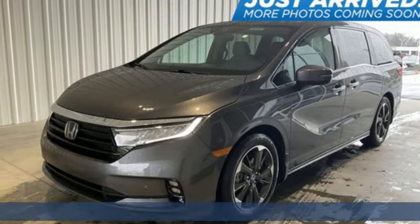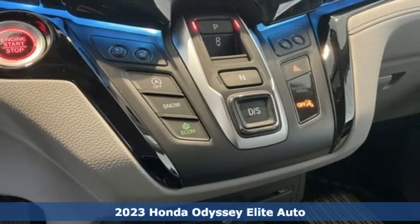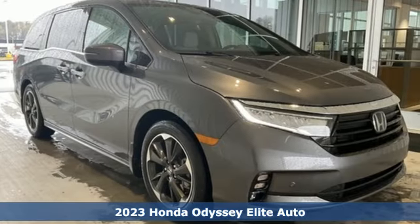Here's a new 2023 Honda Odyssey. You have responsibilities, that's why you have an Odyssey. You like to have fun, that's why you drive a Honda.